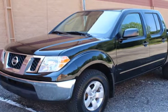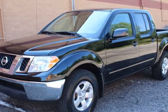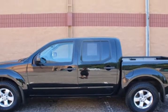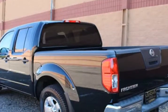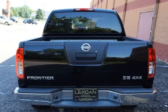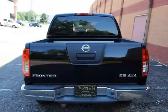This 2010 Nissan Frontier is brought to you by Lexden Automotive — L-E-X-D-A-N Automotive, 651-484-0551. This 2010 Nissan Frontier Crew Cab Premium, low miles, comes with a 1,000-mile, 30-day limited warranty.